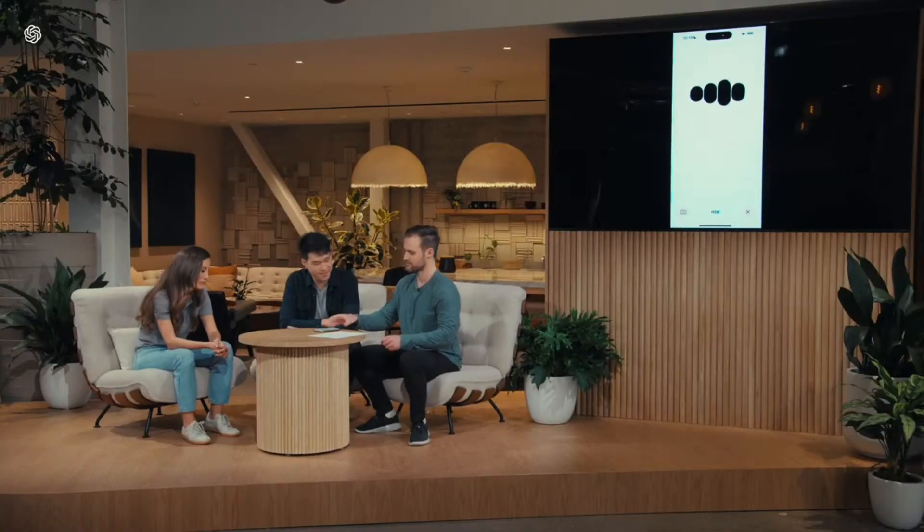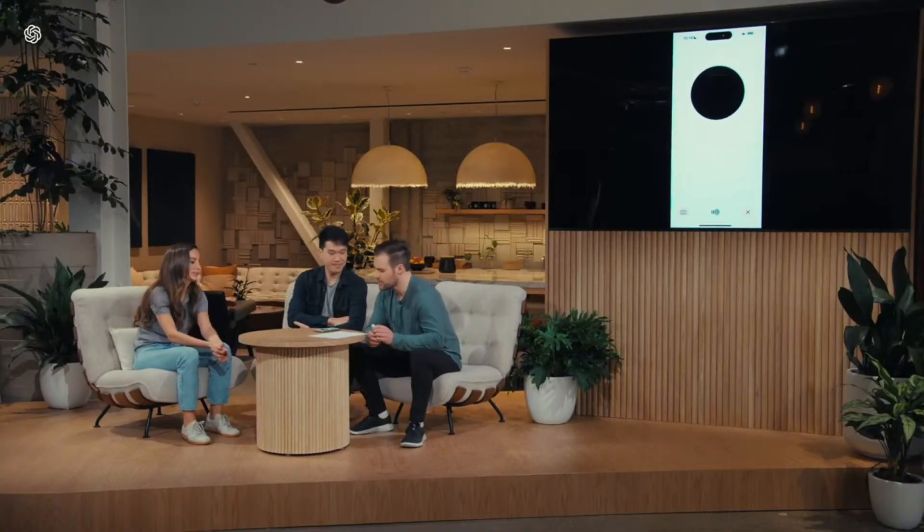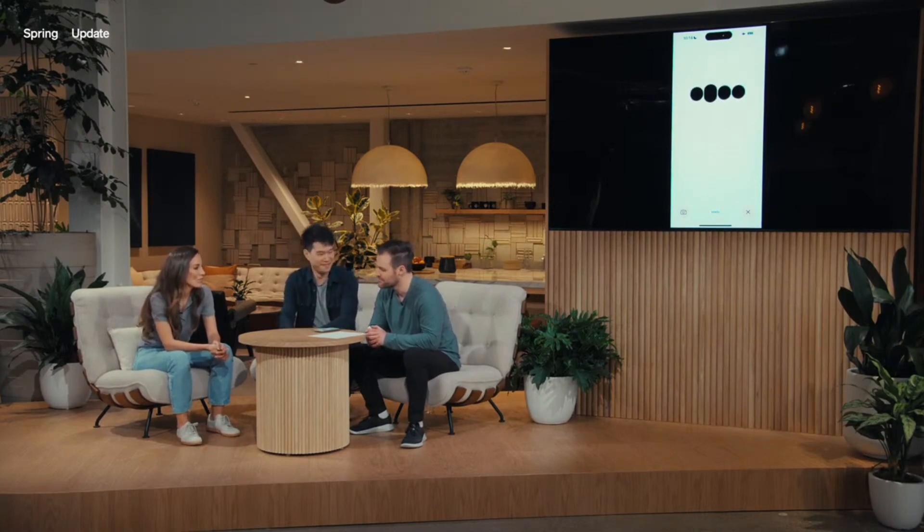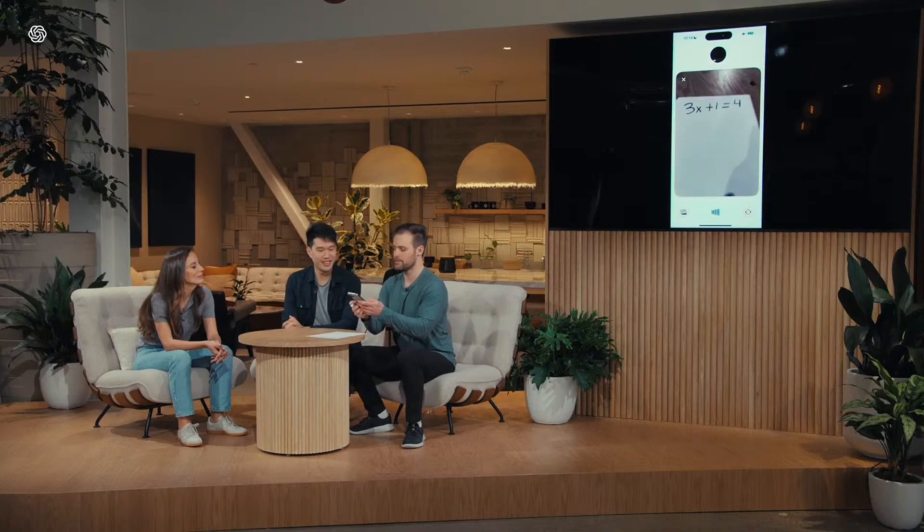Let me boot up ChatGPT. Hey ChatGPT. Hello there, how's it going? It's going really well. Today I'd really like your help solving a math problem. I'm all ears — what math problem can I help you tackle today? So I'm going to write down a linear equation on a sheet of paper and I'll show you, and then I'd love your help working me through it. But importantly, don't tell me the solution — just help give me hints along the way. So ChatGPT, what equation did I write down there?